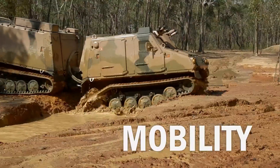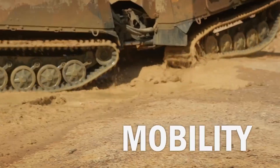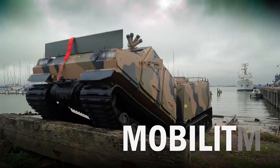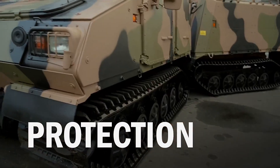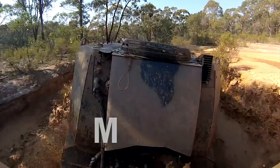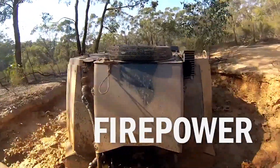it is a popular choice among military forces worldwide, including the UK and Swedish Armed Forces. One of its key features is its track system, which provides excellent traction on slippery surfaces and distributes the vehicle's weight to prevent it from sinking in soft ground.